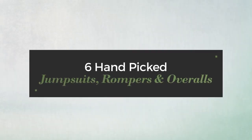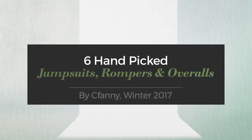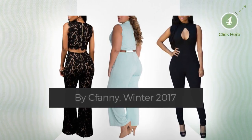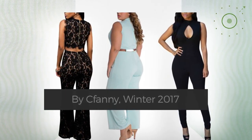6 hand-picked jumpsuits, rompers and overalls. Bike Fanny, Winter 2017. At any time, click the circle and check for updated deals on any of the jumpsuits.